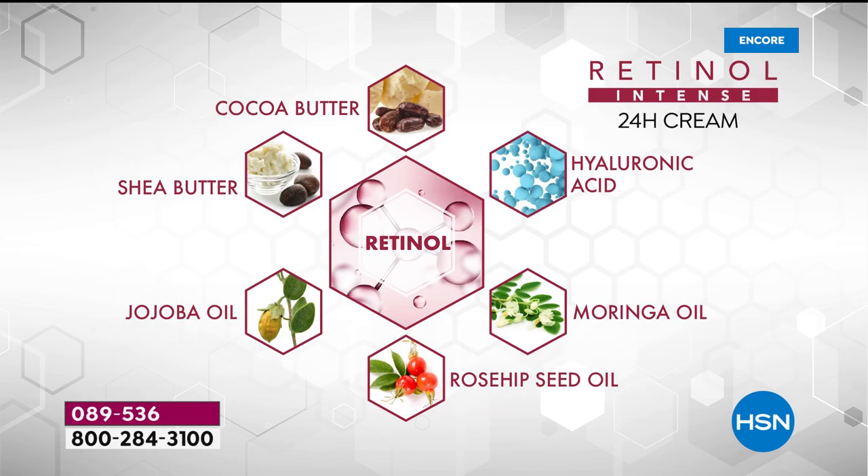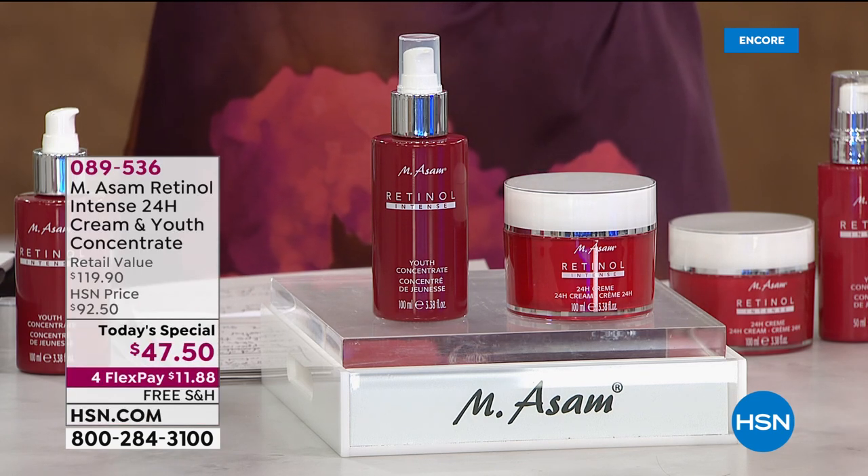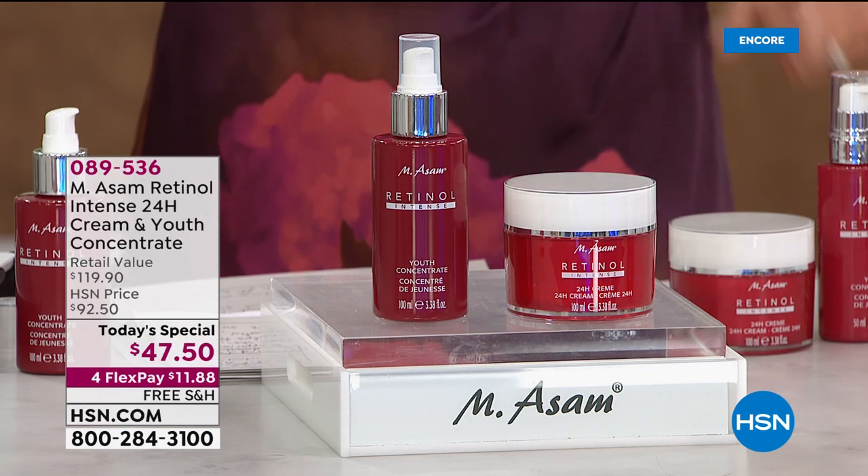We're getting immediate results and long-term benefits as well. This is the 24-hour cream — it also has that encapsulated retinol, but adds in hyaluronic acid in addition to the other enriching, creamy, hydrating cocoa butter, shea butter, and jojoba oil. Hyaluronic acid — that's the gold standard when it comes to giving your skin the look of plumpness because it draws moisture to it.